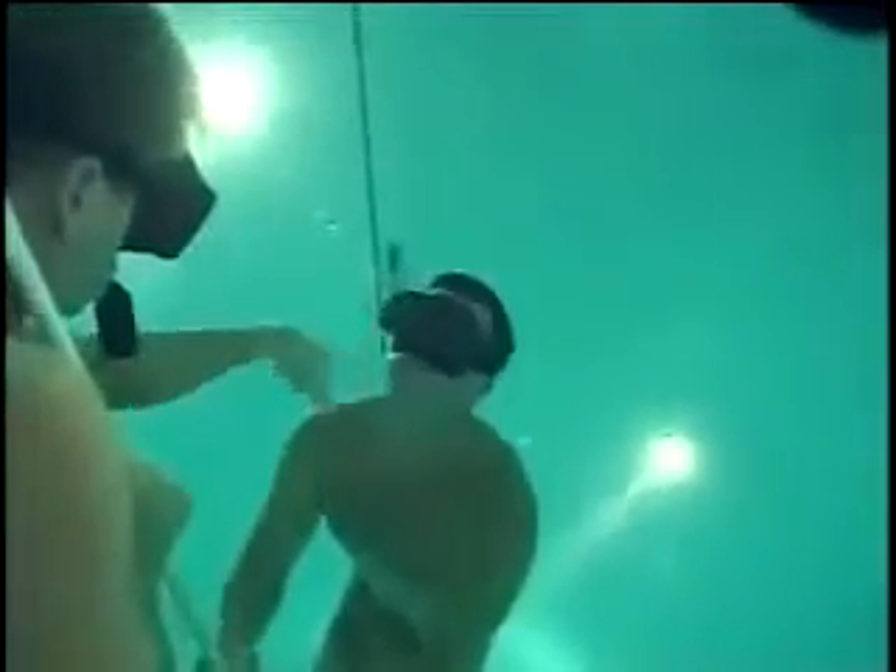It's all part of learning the specialized breathing techniques necessary to be a special warfare combat swimmer.